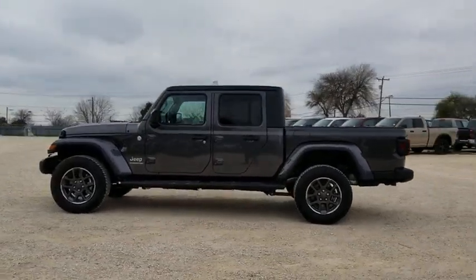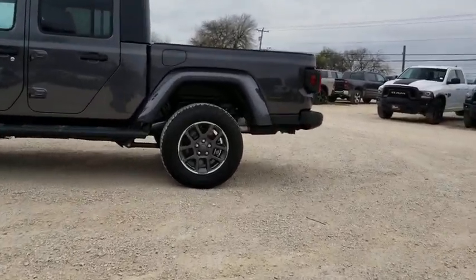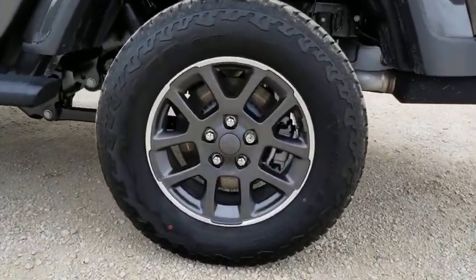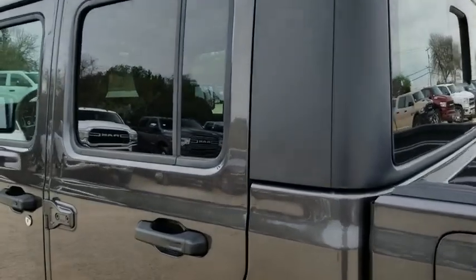Universal garage door opener, rear window defroster, power windows, electronic stability control, security system, compass, fog lights, heated steering wheel, heated front seats, trip computer, panic alarm, brake assist.